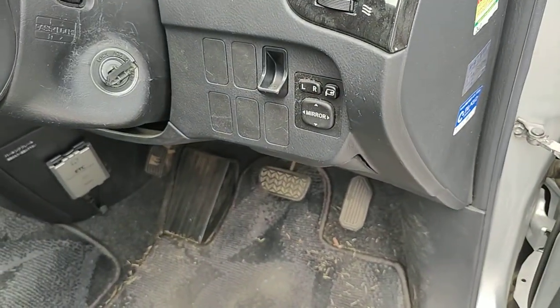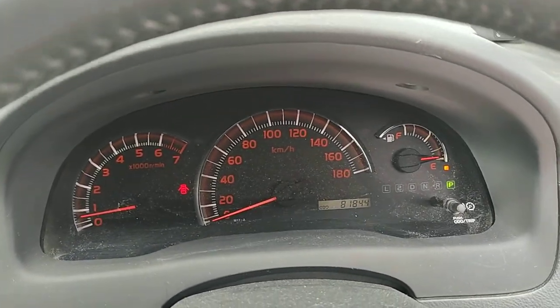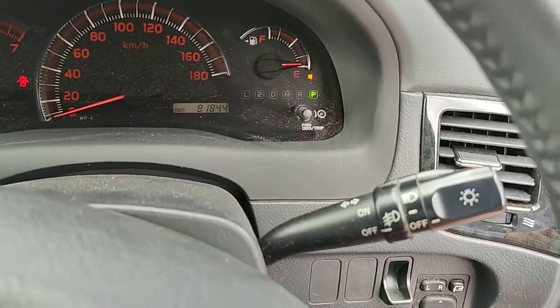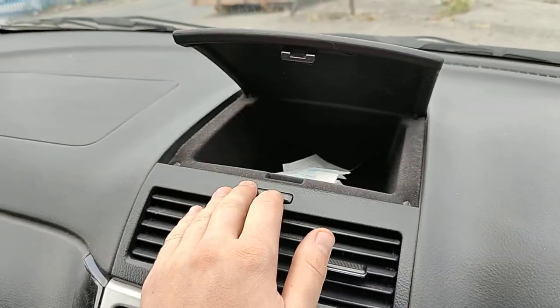It's got electric mirrors, folding mirrors. It's on 81,000 kilometres, which is 50,000 miles. It's got front and rear fog lights, steering wheel controls. Nice deep pocket over here.